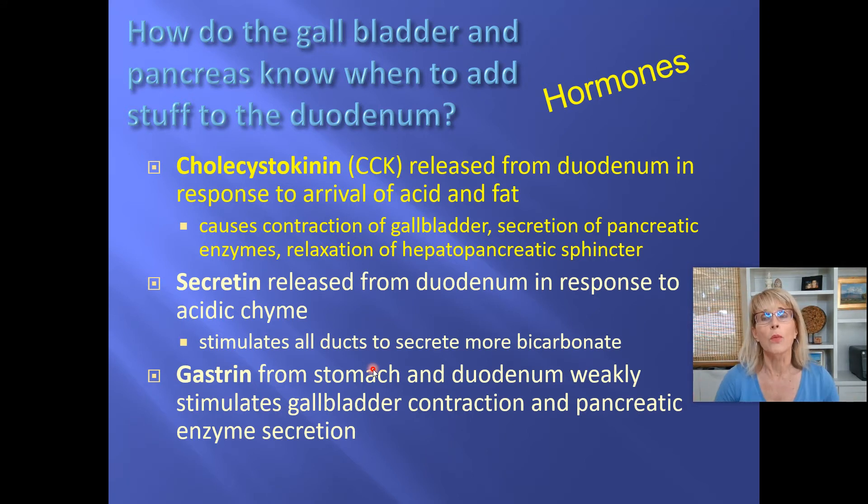Cholecystokinin is also one of the hormones that, when it arrives in your brain, your brain will know that you've been fed. Now, there are other hormones that are released. Secretin is another hormone released from the duodenum that causes the duodenum itself and the pancreas to put more bicarbonate into the duodenum. The stomach releases something called gastrin, and the duodenum also releases gastrin. But let's focus on cholecystokinin.